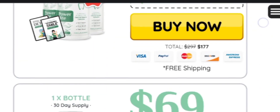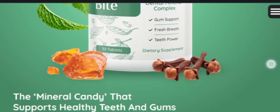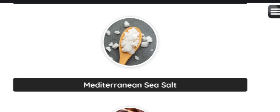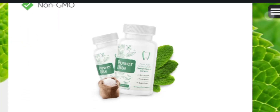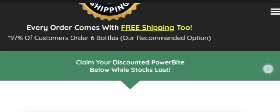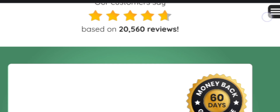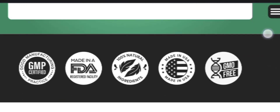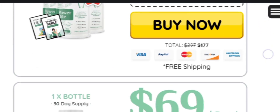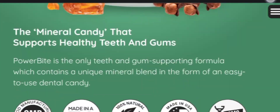Is using Power Bite in your daily routine safe? Yes, Power Bite is safe and 100% natural, addressing the root cause of teeth and gum problems with low side effects and no contraindications. It's non-GMO, free from chemicals, and non-habit forming. If you have any medical condition or are taking other prescriptions, please talk to your doctor before taking it.